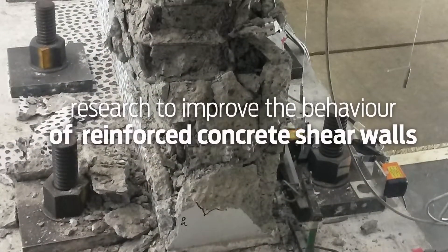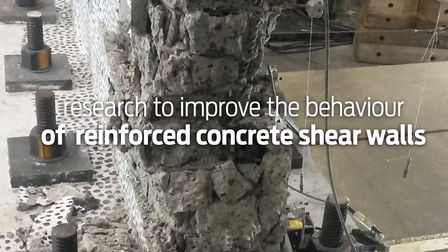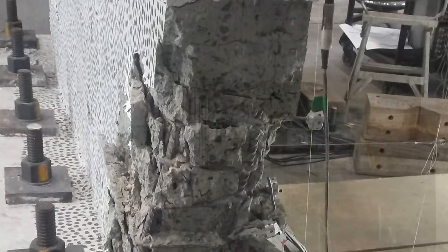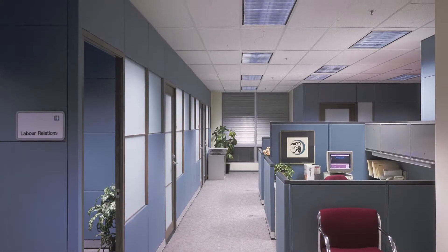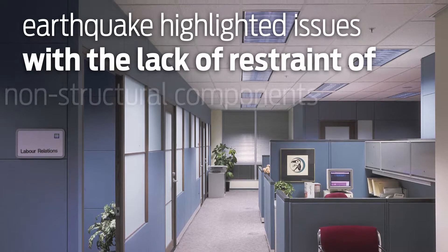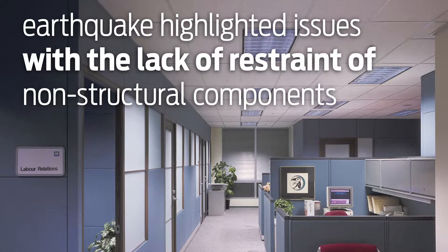Research has been conducted at Auckland and Canterbury Universities to improve the behaviour of reinforced concrete shear walls, following observations of poor performance in Christchurch. The 2015 Kaikoura earthquake highlighted issues with a lack of restraint of non-structural components in Wellington buildings that were otherwise structurally undamaged.